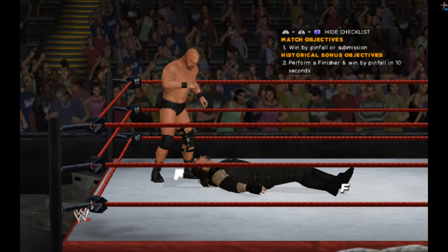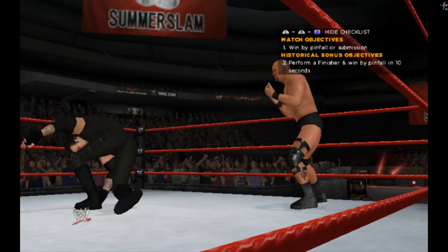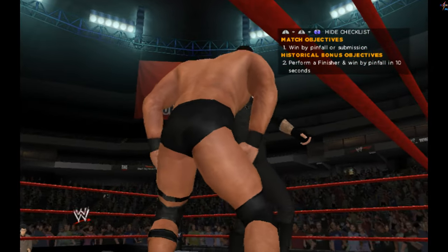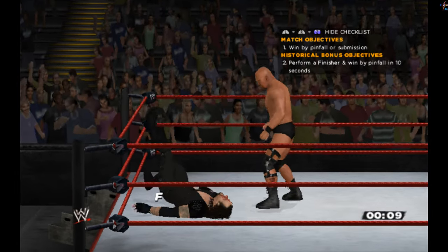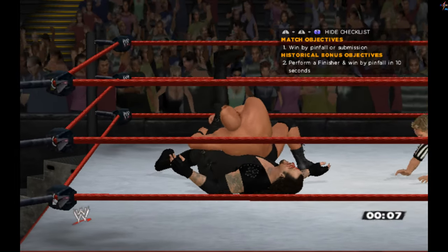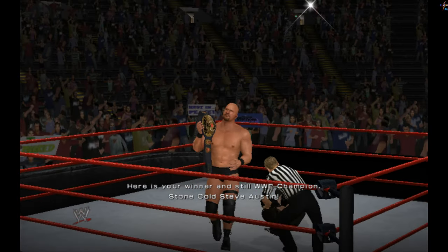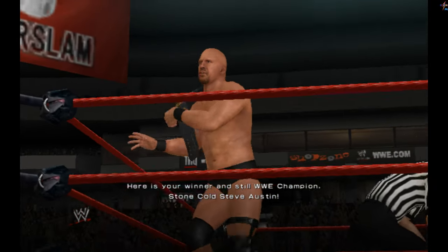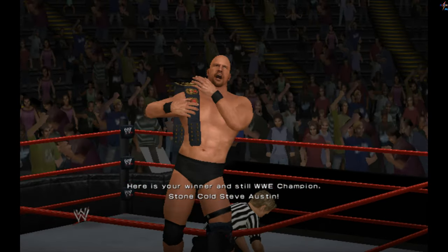That's it. He's done. He sees it. No way — Stunner connects out of nowhere. The Texas Rattlesnake on the verge of victory. Gets three. The champion. The Texas Rattlesnake. Here's your winner and still WWE Champion, Stone Cold Steve Austin.